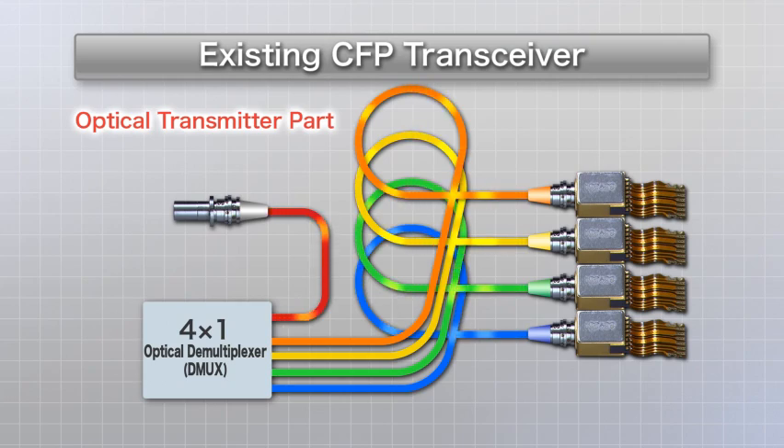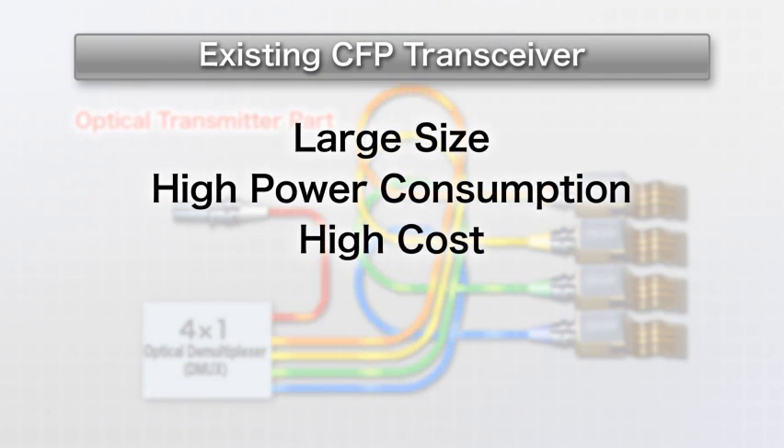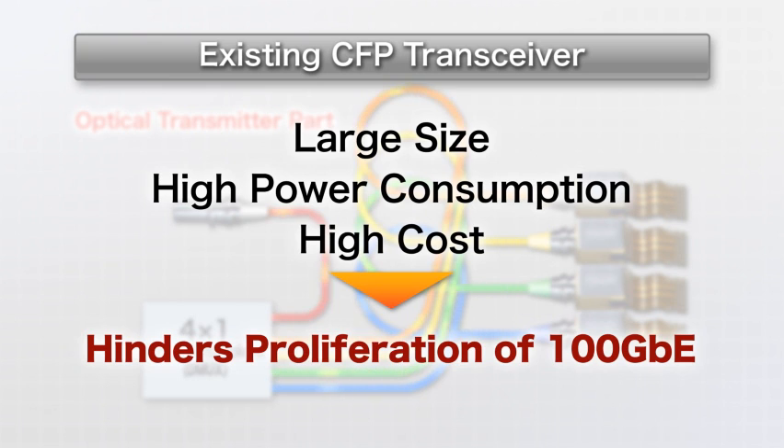This structure, however, requires many parts. The optical transmitter part is about the size of two matchboxes and is expensive as well. This has been one factor hindering the proliferation of 100Gbps.